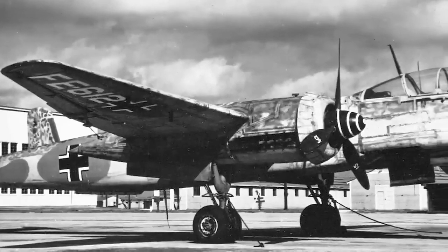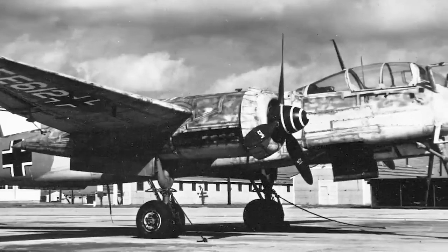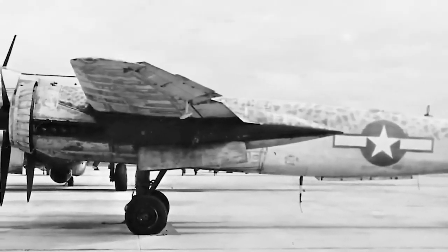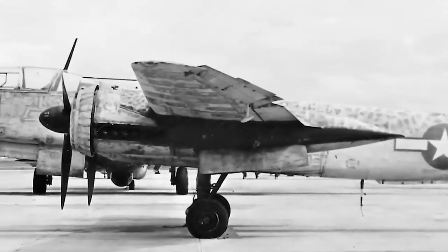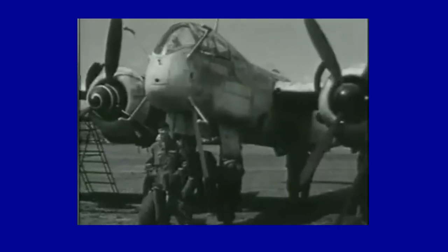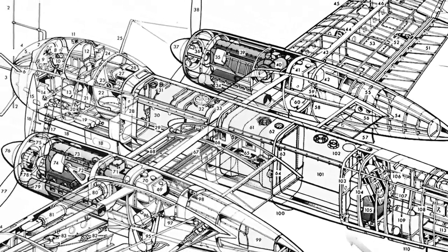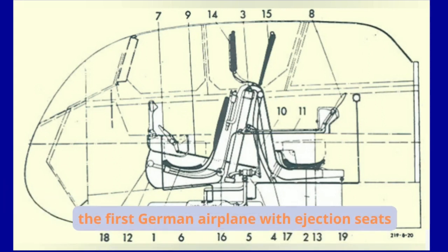The Heinkel He-219, known as the UHU — meaning 'Owl' in German — was an extraordinarily beautiful, extremely modern and carefully aerodynamically designed night fighter. Specially developed to shoot down Allied bombers during night operations, it demonstrated remarkable effectiveness during its short and ill-fated career. It is considered one of the most advanced fighters of the conflict.